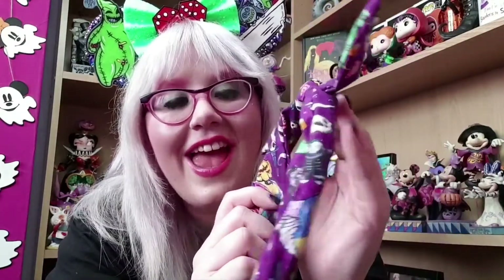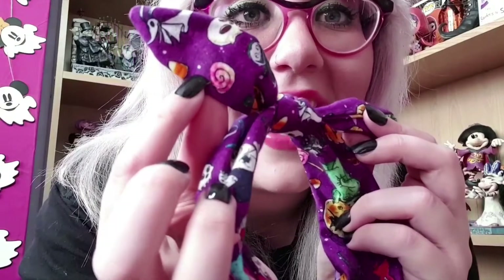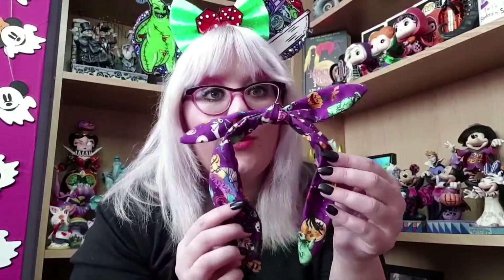The headband is only £4 from Etsy — I'll leave all the links in the description box below. It is a super cute Nightmare Before Christmas design, just like the mask — dark purple with all the different characters. You've got Sally looking gorgeous, the Mayor, some pumpkins, Oogie, Jack Skellington, and some super cute candy corns going all the way down. I love the colours and the characters on this, and together with the mask I get tonnes of compliments.